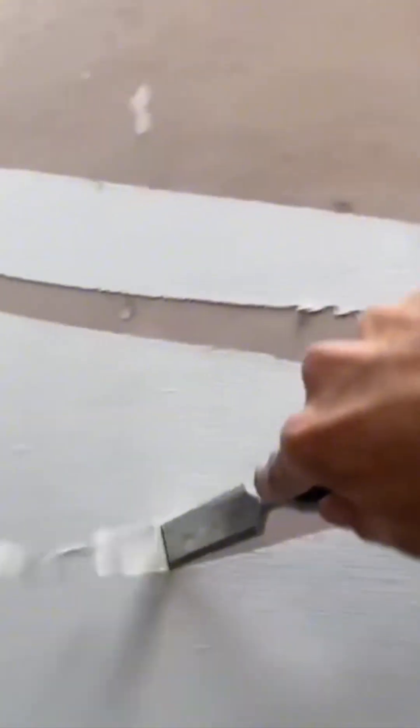Old paint doesn't leave without a fight. The scraper peels it off in curling ribbons, like pasta that's been stuck to a pan since 1987.